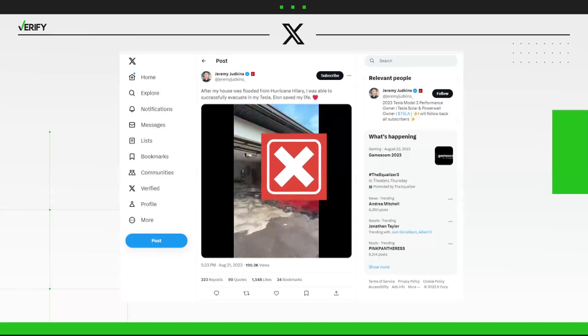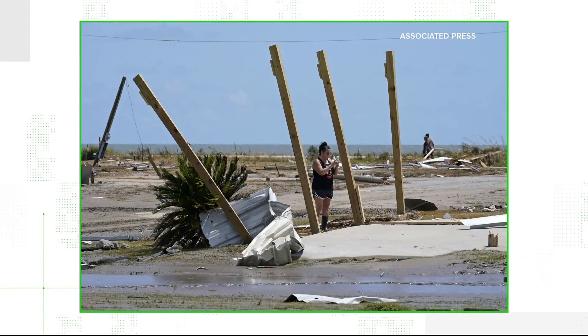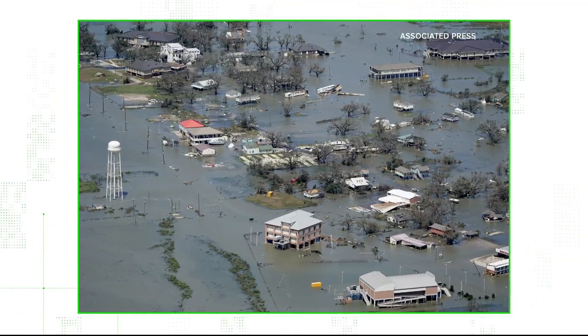Who posted the photo or video? Do they say they took it, or do they say someone sent it to them? Do they live in the damaged area?